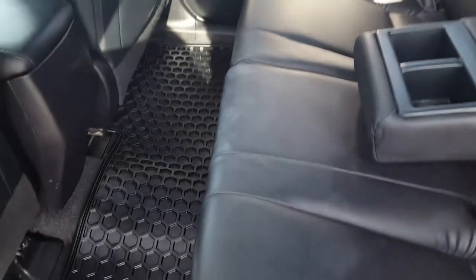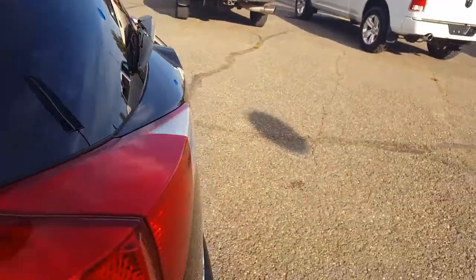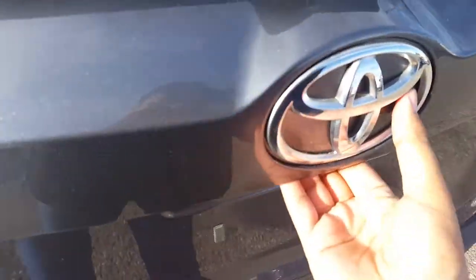Second row seating — tons of space. You have the option to pull down the center console. These seats do split fold. All you have to do is pull up here and the seats will fold forward if you need a little extra space in the cargo room. Automatic liftgate in the back.